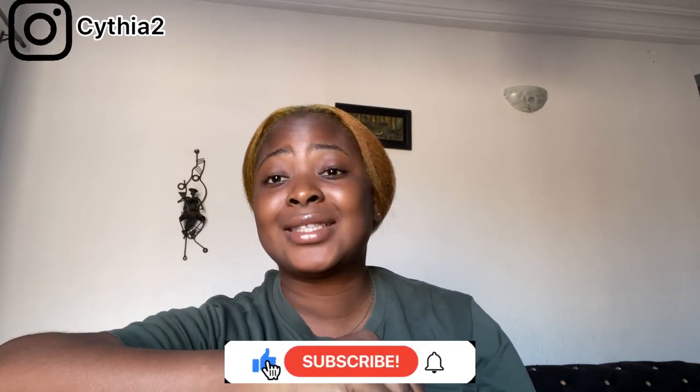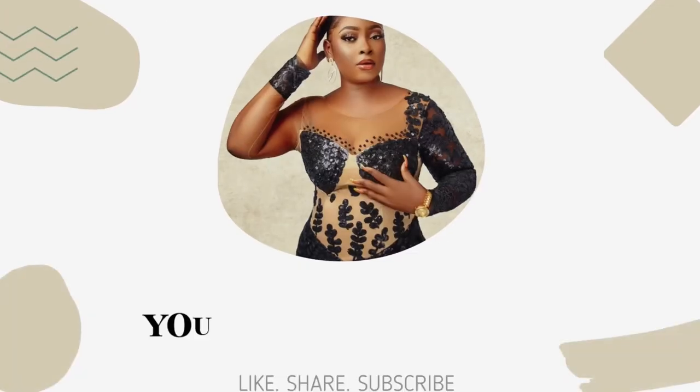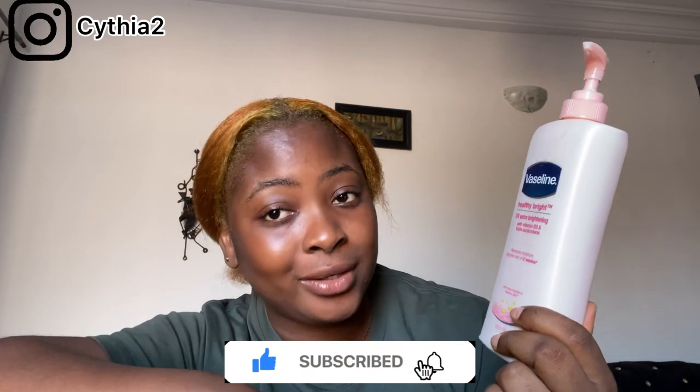It's for light skin — it blends your skin and gives you that radiant glow. So continue watching, subscribe, like, and turn on the notification bell. The lotion I'm talking about is this one — Vaseline! Funny enough, it's a Vaseline lotion: the Vaseline Healthy Bright UV Extra Brightening with Vitamin B3 and triple sunscreen. This actually restores your brightness within two weeks.